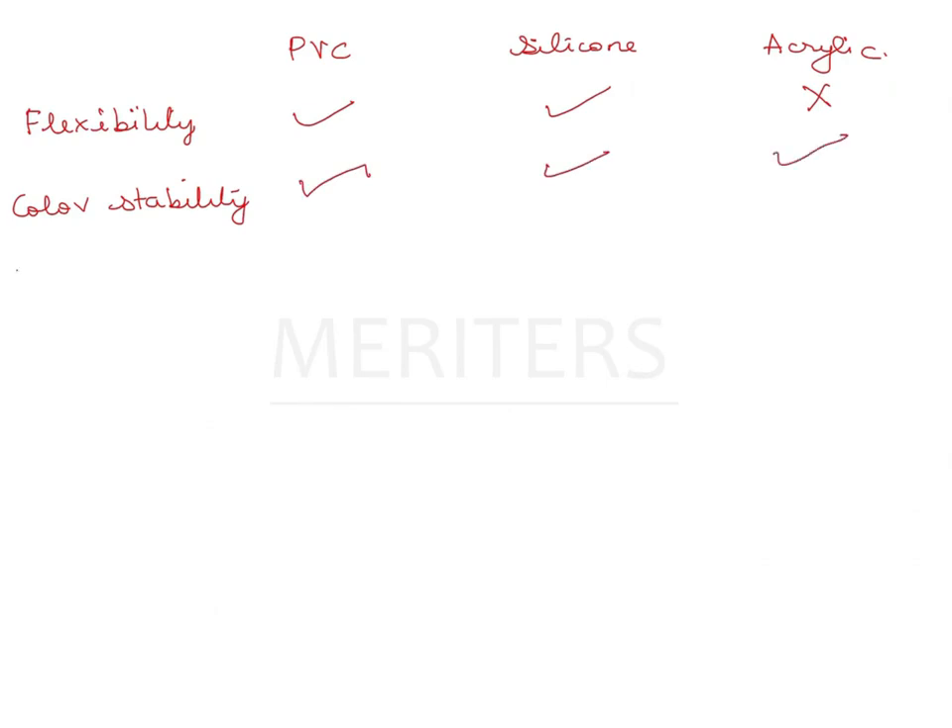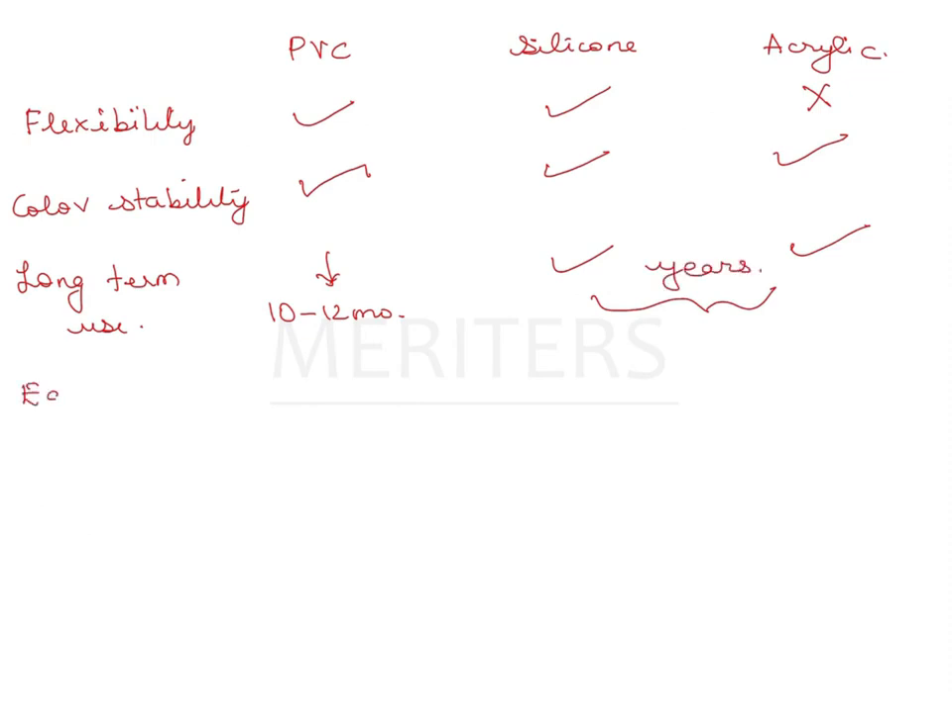Regarding long-term use, PVC's service life is very short — nearly a few months to a year, around 10 to 12 months. Silicone and acrylic function better for years with improved service life. In terms of edge strength and edge replication — how well it blends with the natural surface — it is poor for PVC and good for silicone and acrylic.